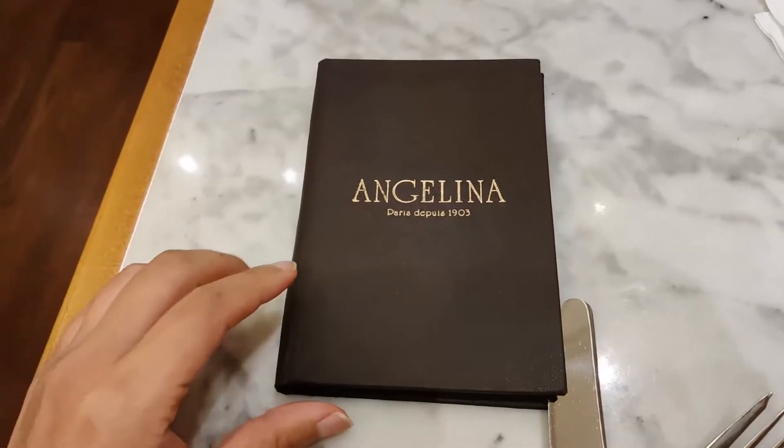So this is where I am today at Angelina Paris for brunch, and we got to try everything that we wanted to try for over a year now, and finally we're here. Thank you for watching and I'll see you in the next video. Bye!